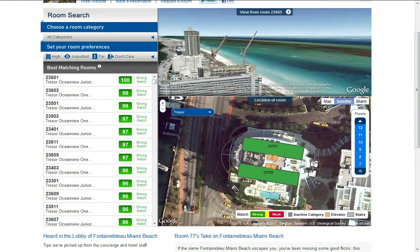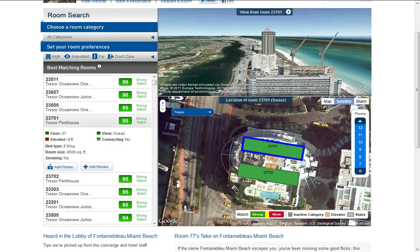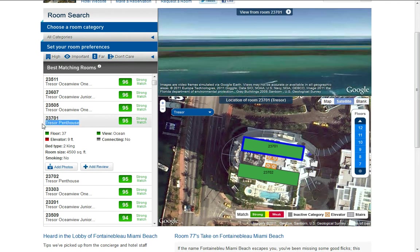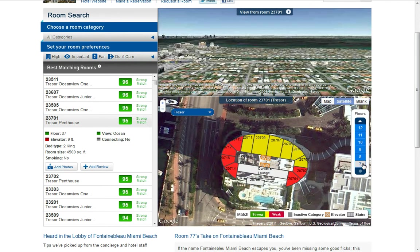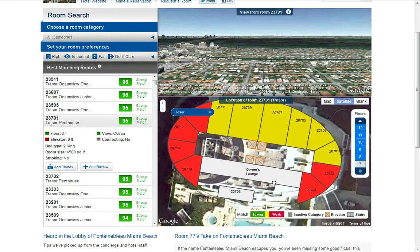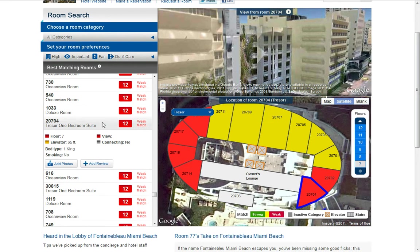There are also two spas. If I click a room, it shows the view on top. If you click an arrow, it shows the different views to the side and off the front. This room is a Tresor penthouse, floor 37, elevator 9 feet away, two king beds, 4,500 square feet, no smoking, with a view and connecting room. Down on the bottom floor you have weak rooms, which are Tresor one-bedroom suites.